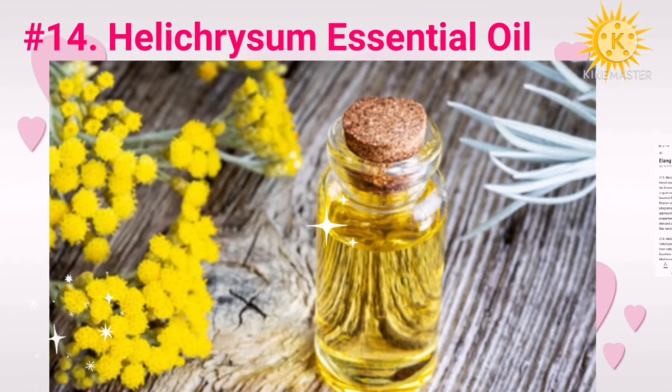Number fourteen: helichrysum essential oil. Helichrysum essential oil is extracted from helichrysum, a plant found in southern Europe and the Mediterranean region. This essential oil has antimicrobial, anti-inflammatory, wound-healing, antioxidant, and anti-acne properties, making it one of the best natural anti-aging skincare products that takes care of multiple problems.